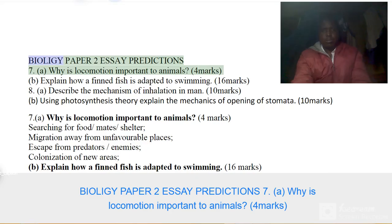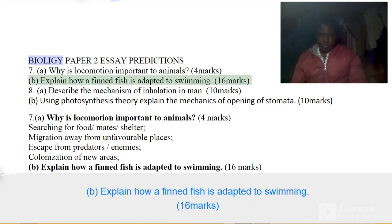Paper 2 Essay Prediction 7. Part A: Why is locomotion important to animals? 4 marks. Part B: Explain how a finned fish is adapted to swimming. 16 marks.